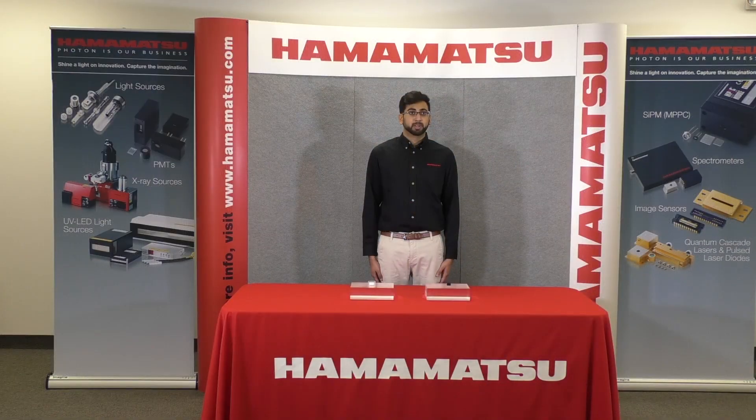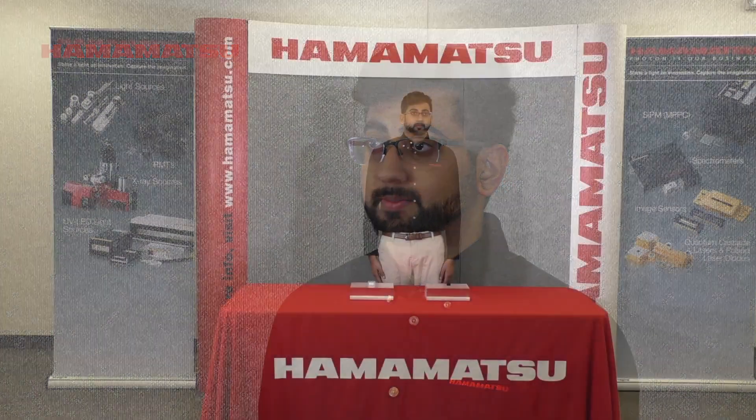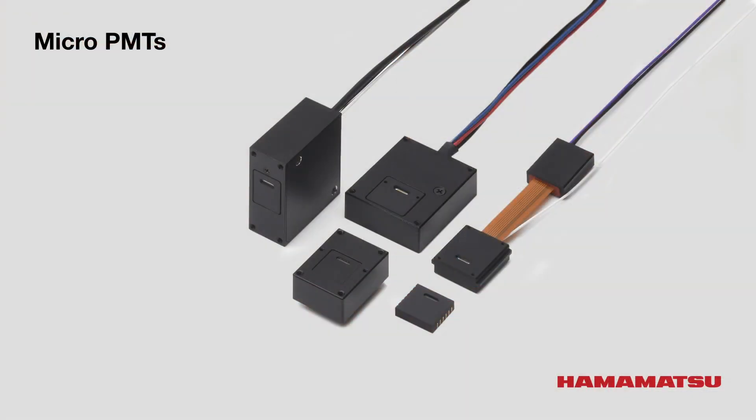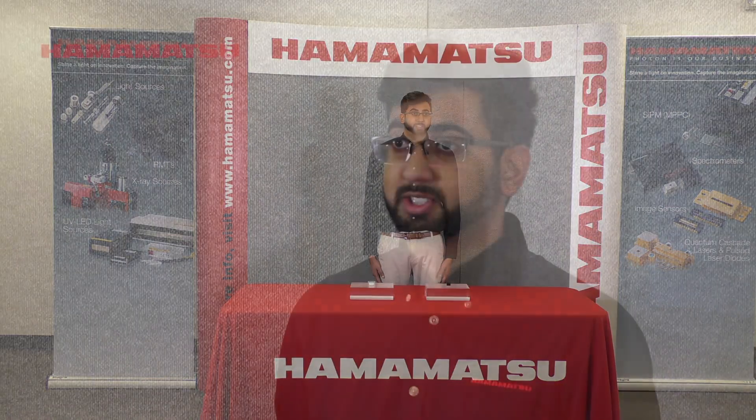Most manufacturing processes for ordinary PMTs are carried out by hand, so miniaturizing and mass producing photomultiplier tubes is difficult. Therefore, we developed a PMT that can be mass produced. Micro PMTs are the smallest, thinnest, and lightest PMTs in the world, and are manufactured by semiconductor process using wafers. This makes them suitable for mass production, easily scalable for higher volume, and significantly cheaper, especially at larger quantities.